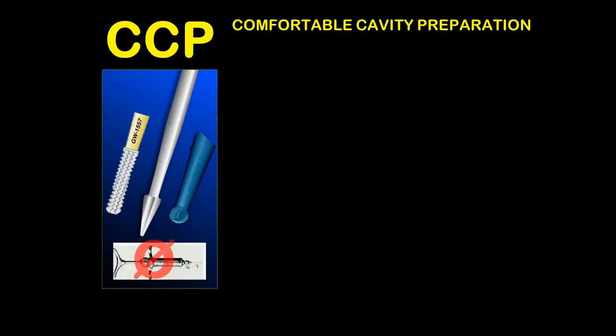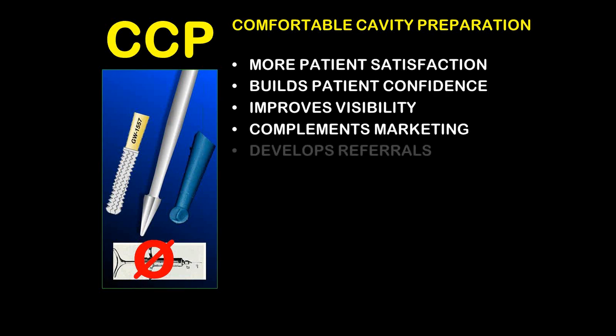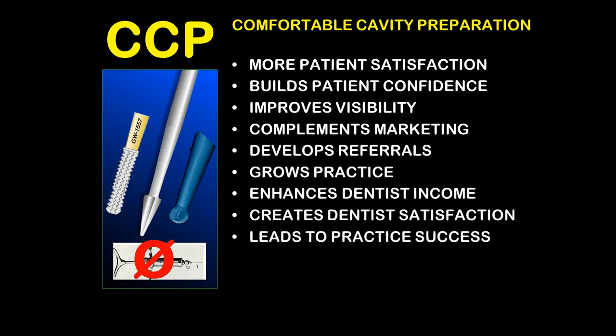Here you see one small cavity that we wanted to do without any anesthetic. Today we do 75% of all our restorative work without any anesthetic. Here is a broken-down mesial on the first molar with some decay — we go in with the fissurotomy burr to clean it out, then with the Smart Burr 2 to remove the remaining decay. Once all the tooth structure is healthy, we simply restore it. Comfortable cavity preparation consists of carbides — the Great White carbides — the fissurotomy system, and the Smart Burr 2.